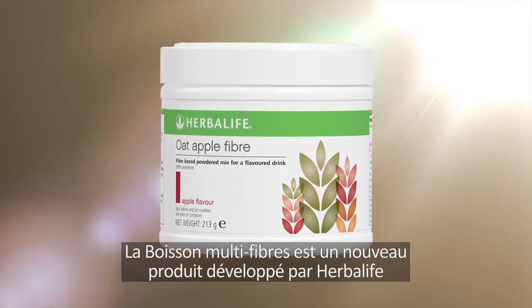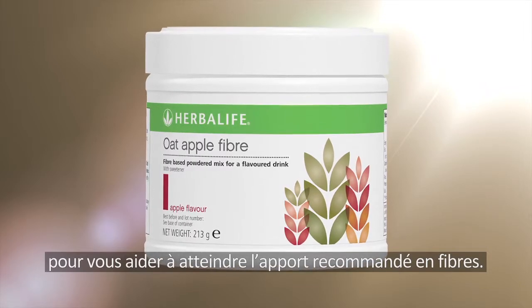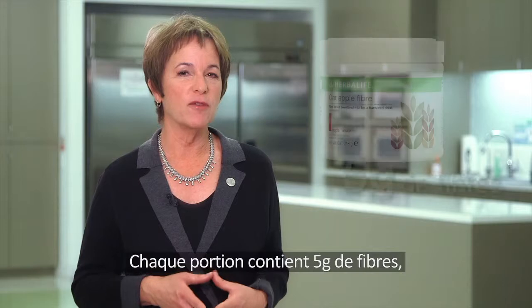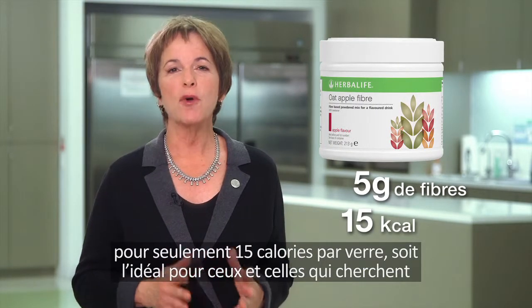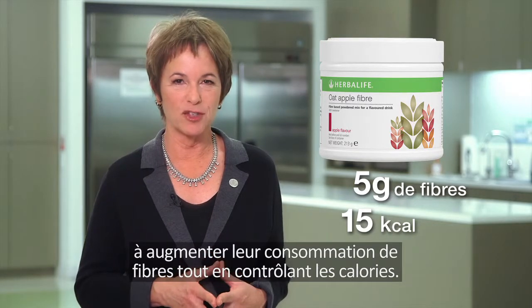Oat apple fiber drink is a new product developed by Herbalife to help you get the amount of fiber you need. Each serving of oat apple fiber contains 5 grams of fiber, but only 15 calories per glass, perfect for those looking to up their fiber intake without a lot of extra calories.